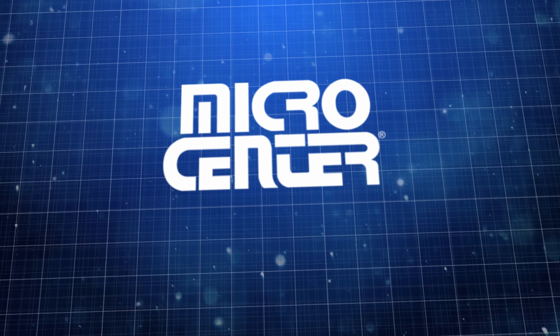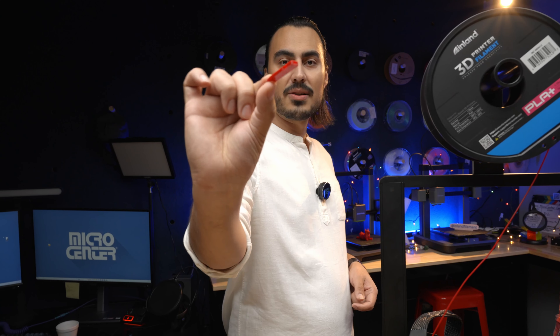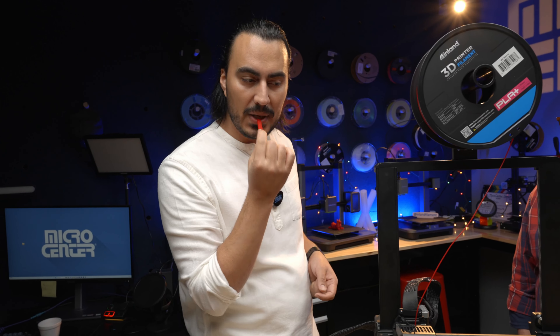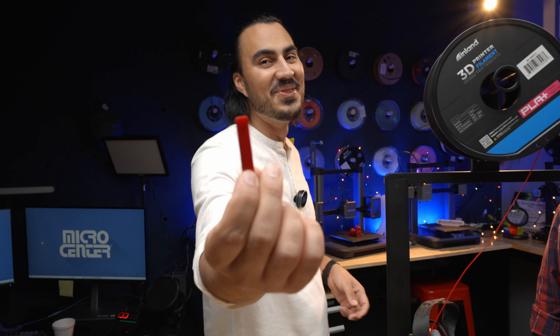If you made it this far in the video — which you probably did — there's a little two-tone whistle. Wait, it doesn't actually make two tones. It's a one-tone whistle.